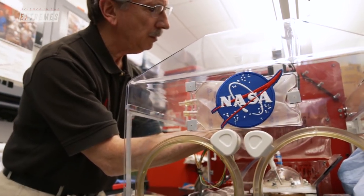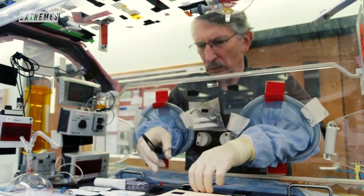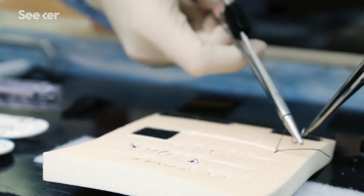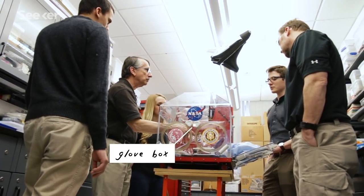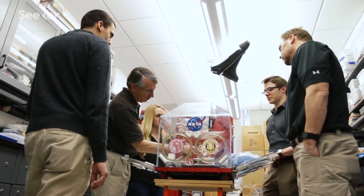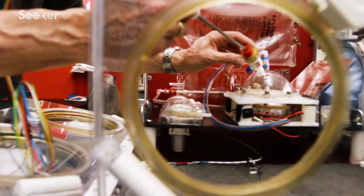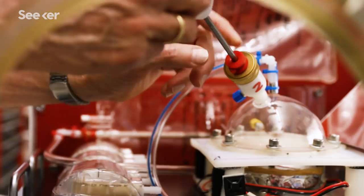When we're working in weightlessness, especially when we're doing new procedures and working with new materials — materials that might be hazardous — we want to make sure they don't get out into the rest of the environment. A glove box is a container that you put an object in to keep it from getting away, or to provide special treatment. We've had to create a brand-new glove box that will fit within the size limitations of the suborbital spacecraft.